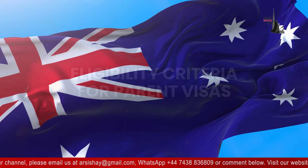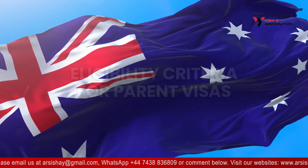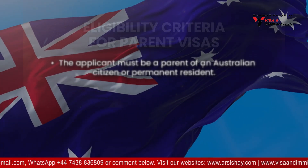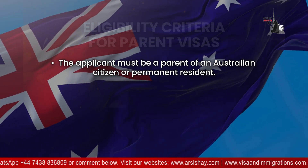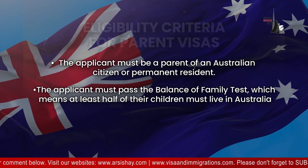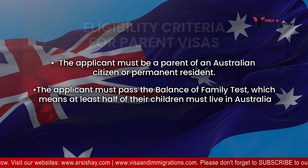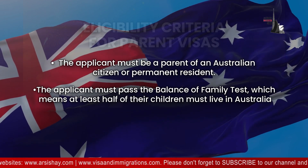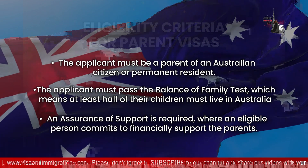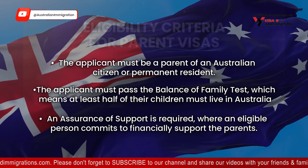Eligibility criteria for parent visas: to apply for parent visas, the following criteria must be met. The applicant must be a parent of an Australian citizen or permanent resident. The applicant must pass the balance of family test, which means at least half of their children must live in Australia. An assurance of support is required, where an eligible person commits to financially support the parents.